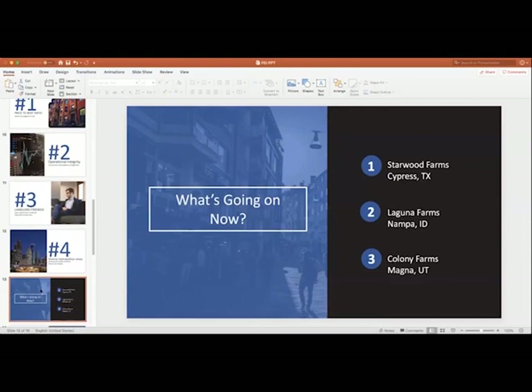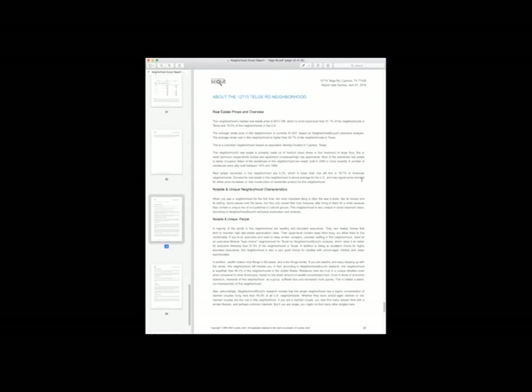We have a couple of projects going. We're here to talk about Starwood Farms in Cypress, Texas. I want to share a different screen with you — this is a report from NeighborhoodScout.com. Neighborhood Scout is not our website; it's a third-party site that generates information on demographics, crime, schools, employment, and a whole bunch of other things. I want to read two to three paragraphs to highlight some of the main reasons why we like this project.